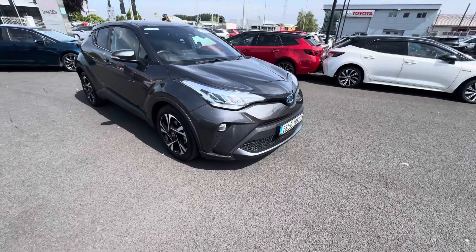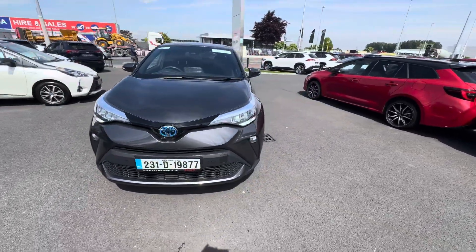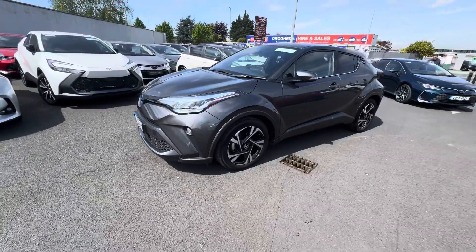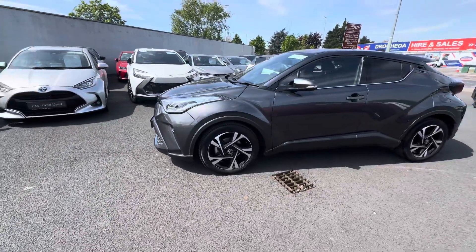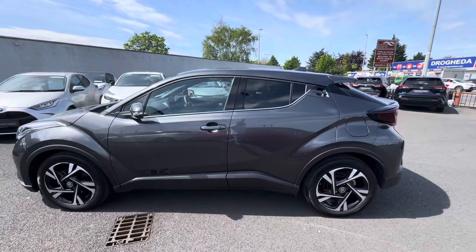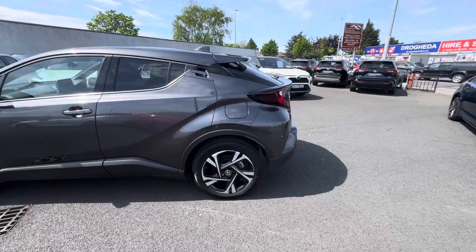Welcome to Toyota Long Mile. Just into stock, this 2023 Toyota C-HR 1.8 hybrid Sport model, finished in ash grey metallic, with LED daytime ring lights, front fog lamps, 18-inch diamond alloy wheels, rear tinted glass, park assist front and rear, and also a rear view camera.